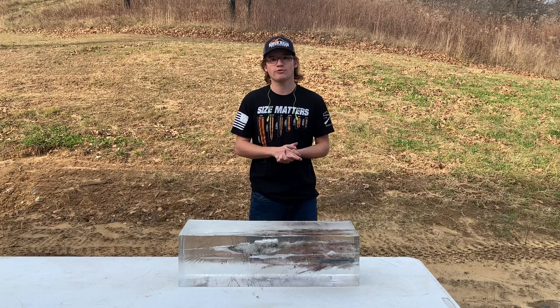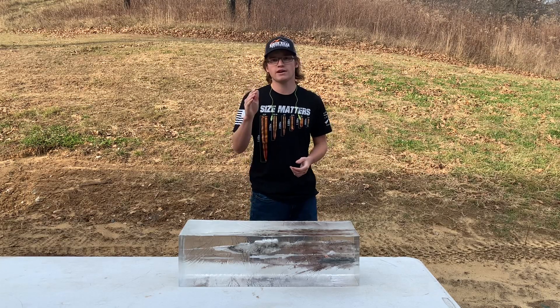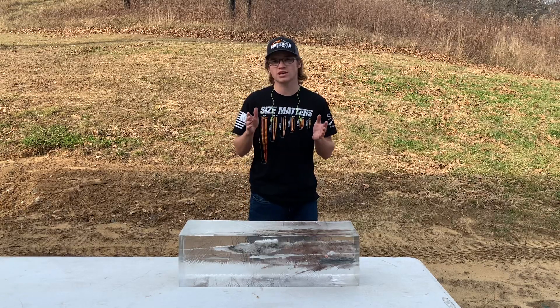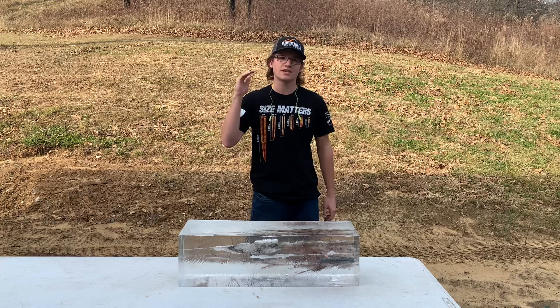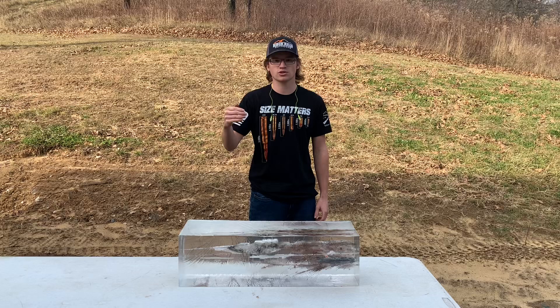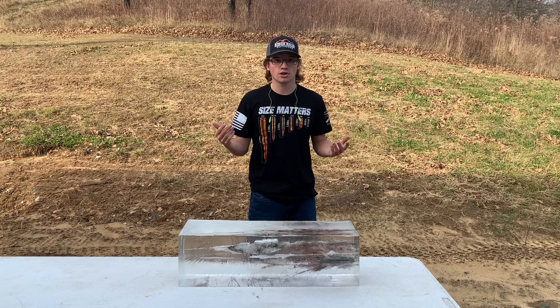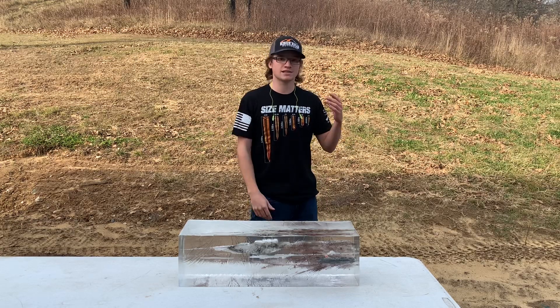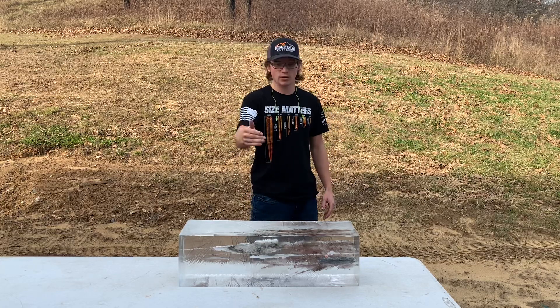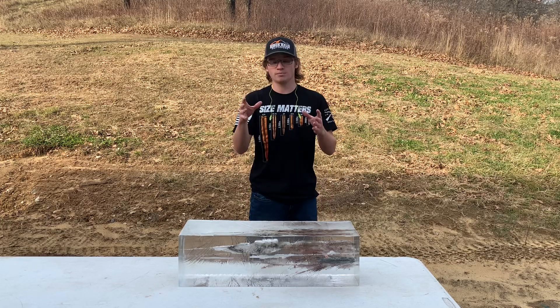I've got a quick gel test video for you today. We're going to be shooting the 6.5 Creedmoor Hornady Hunter 143 grain ELDX. We're going to shoot it out of a 24 inch barrel and a 12.5 inch barrel so that we can see the different velocities — so that if you're shooting at 500 yards at an elk or something and your velocity is now at 2200 or whatever it is, you'll know how it affects the gel.